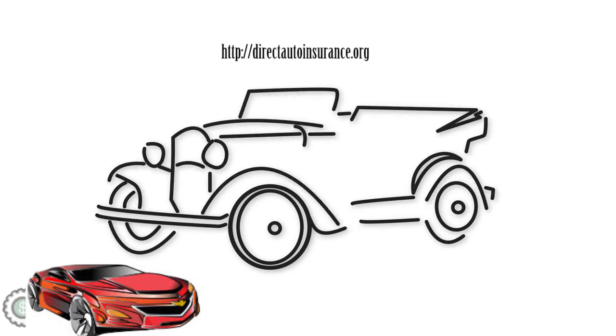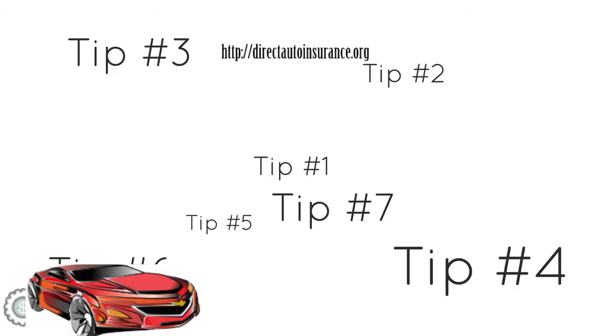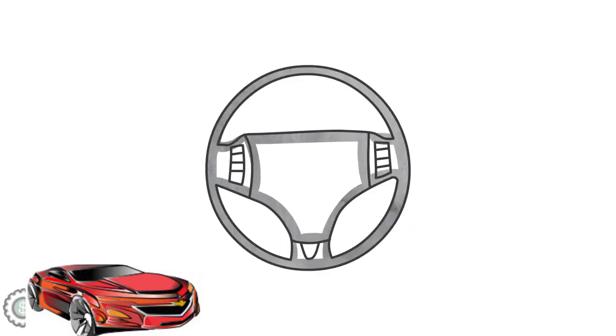Other than these tips, shopping for car insurance on used cars is the same as shopping for insurance on new vehicles. Just like for new cars, insurance companies will consider your credit, driving record, who's named on your insurance policy, and other risk factors, such as where you live.